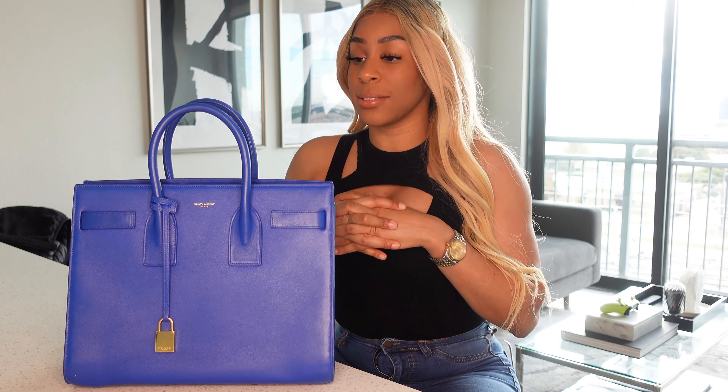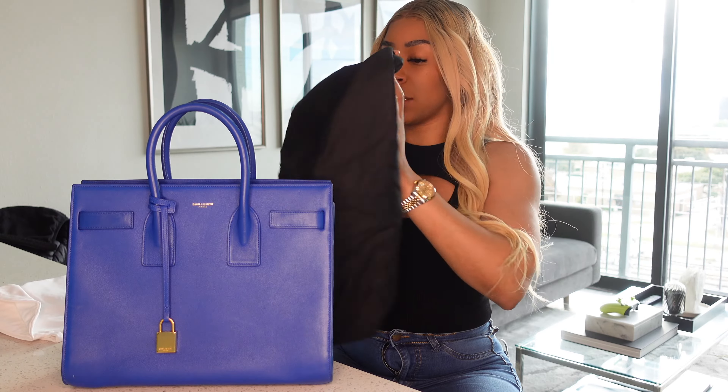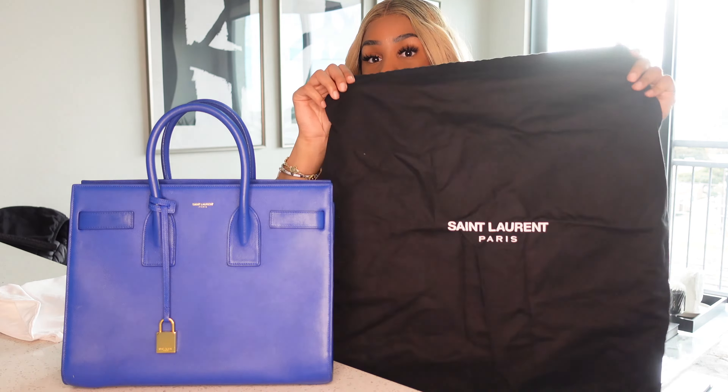This is my Birkin, y'all! So it didn't come with the box — I was a little bummed out — but it is what it is. It came in a big old shipping box, but it did come with this Saint Laurent dust bag, so that made me happy. I can put her in her dust bag when I'm not using her. Re-bag was nice enough to include one of their own dust bags too, so we actually have two dust bags total.